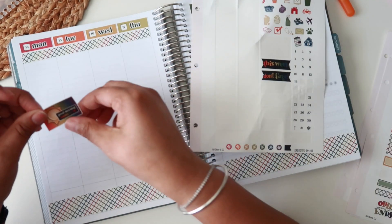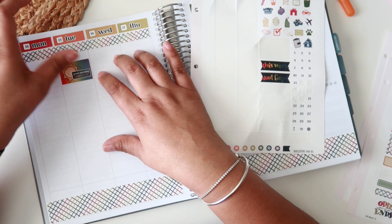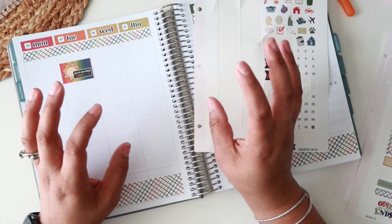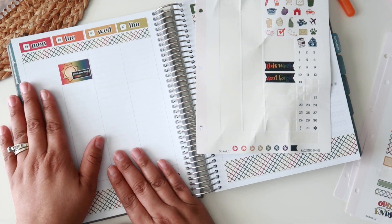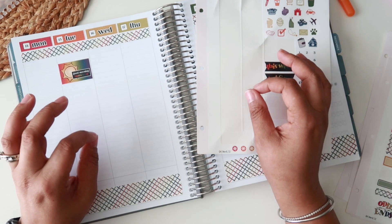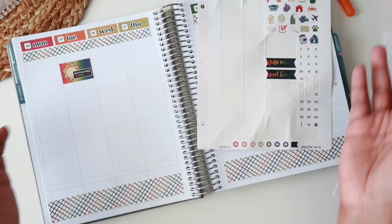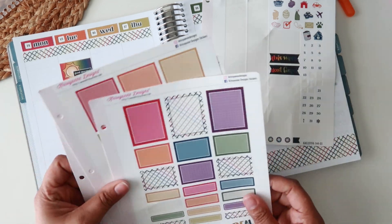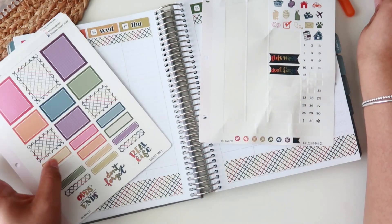We haven't decorated it yet. Starting last year, what I started doing was putting up the tree and lights and just easing into the season, then decorating it together as a family the weekend of Thanksgiving. However, with this white flocked tree, I'm worried my decor will disappear. I was considering going to the At Home store for some updated decor.